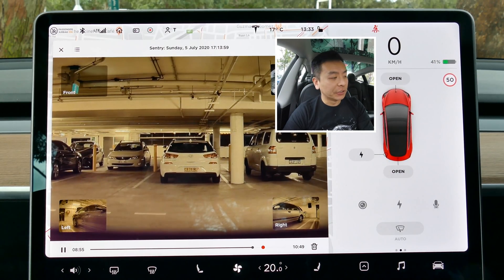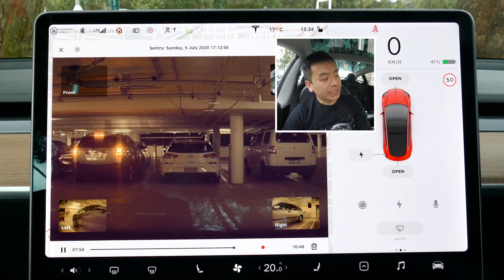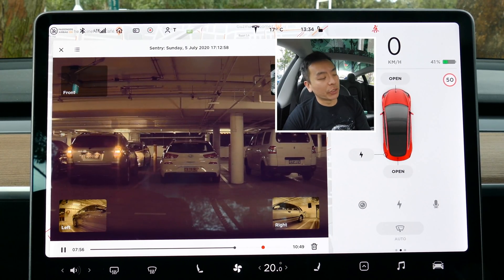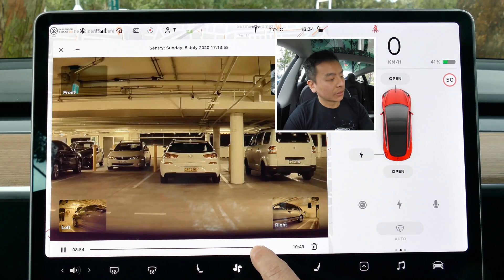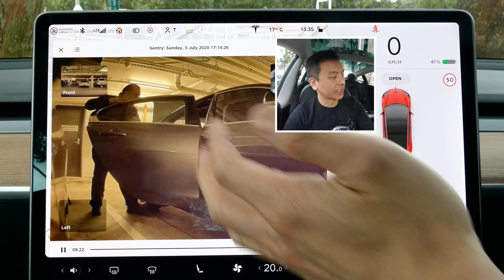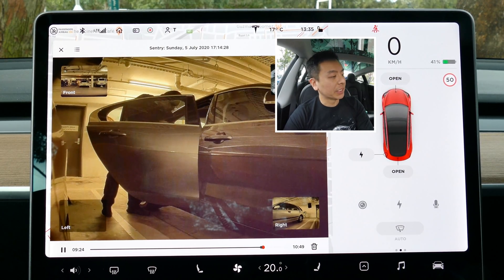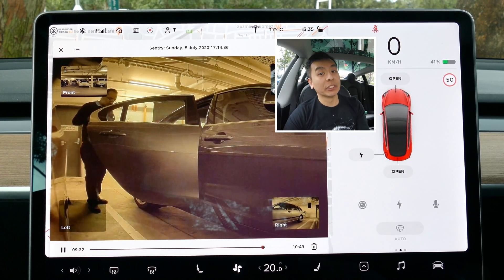In sentry mode, you can now quickly go to an event rather than scrubbing through the entire clip. You can see there's a red dot on the sentry mode viewer, and you just drag the cursor right there to it. You can watch all four cameras, and clicking the left camera shows a gentleman getting into his car — benign, but it shows as an event, so you can jump straight to it.